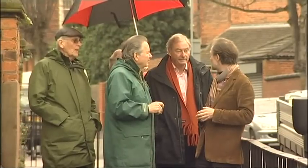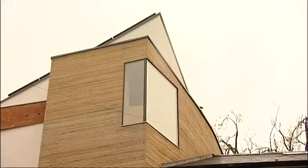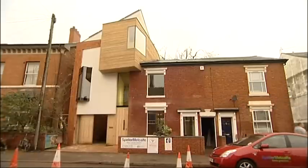On a Birmingham street, one house is attracting a lot of attention — half new, half a hundred and seventy years old. It's a zero carbon house. But what does that actually mean? That means we're not using any fossil fuels in the whole house for the heating, the hot water, the lighting, the computers. It's all renewable energy.